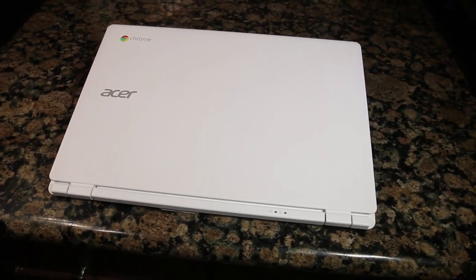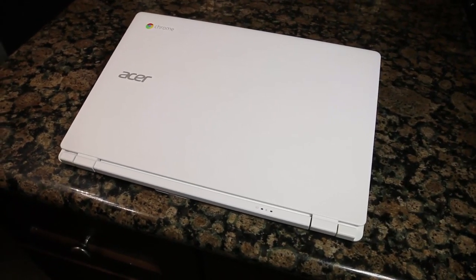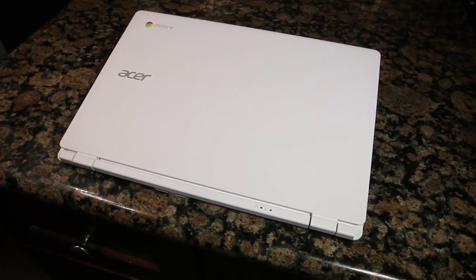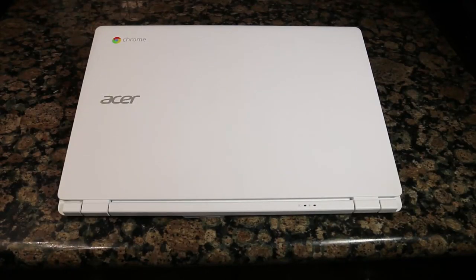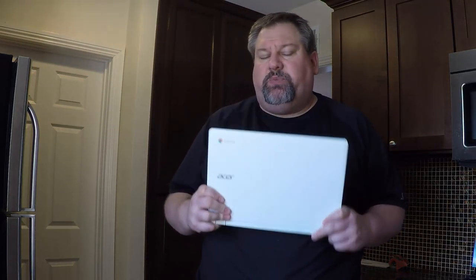It's great for video chats and Google Talk, enhanced by the HD webcam which records at 720p. It's also got built-in stereo speakers and microphones, so you've got everything in here. Overall, we're very impressed with the Acer Chromebook 13.